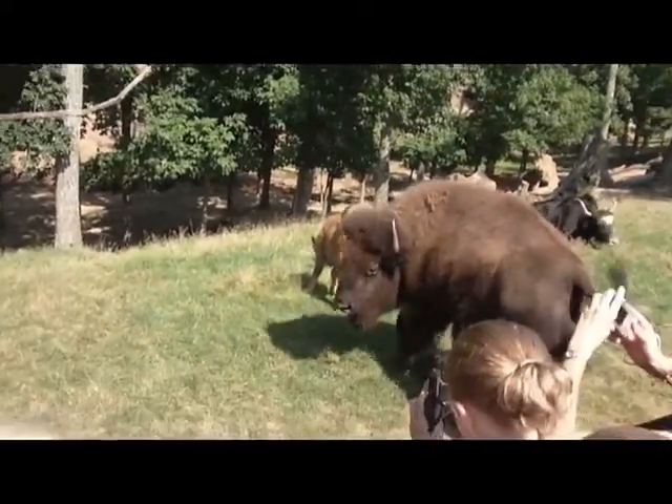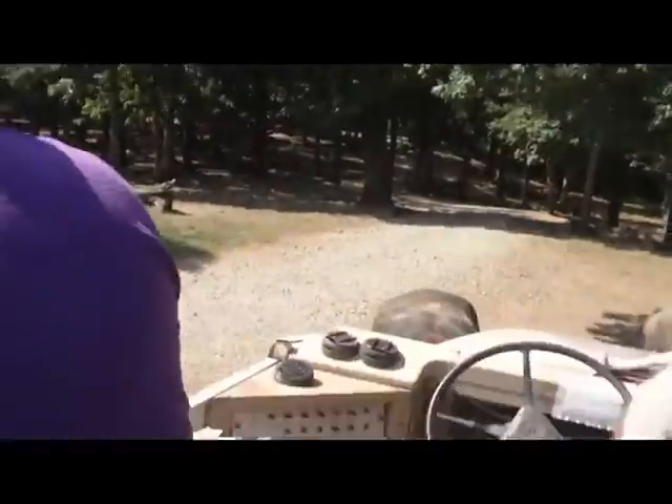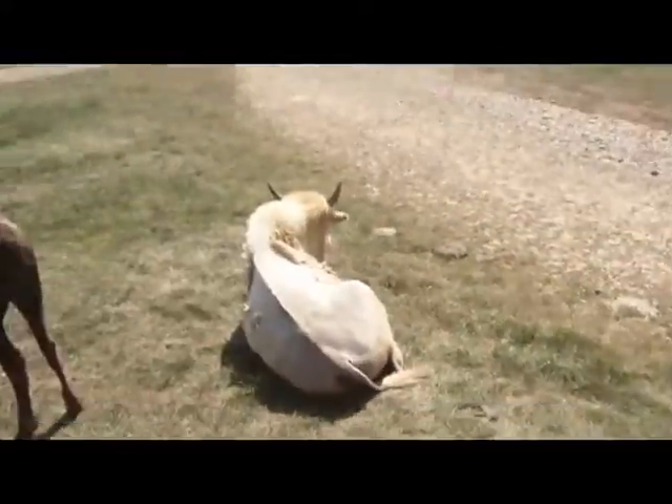Over here you can see some female fallow deer and some fawns — can you see them over there? Oh, there's the baby deer!